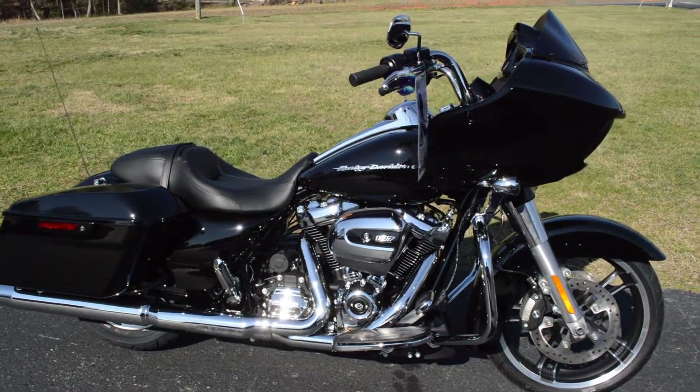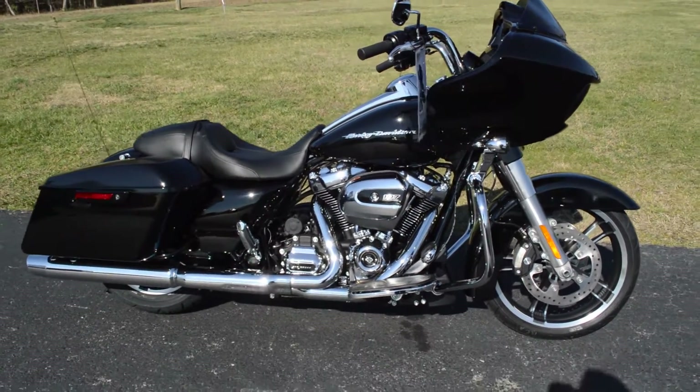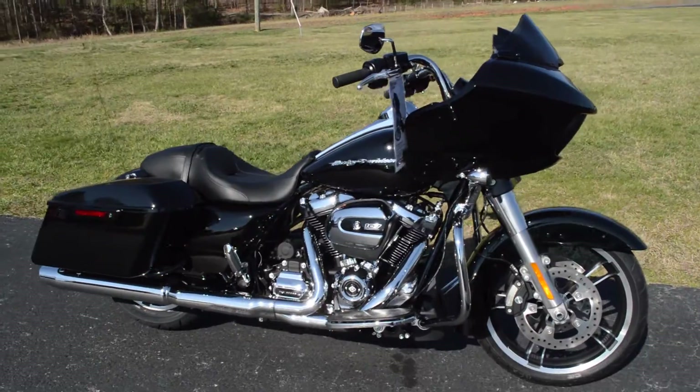The power of that Milwaukee 8 is unrivaled. Come on down and take one for a demo ride today right here at Cox's Harley-Davidson, where every day is demo day.